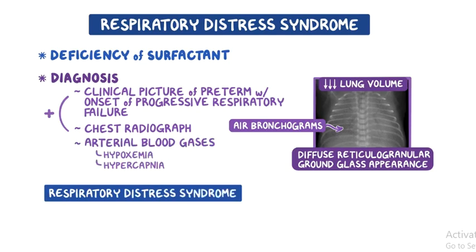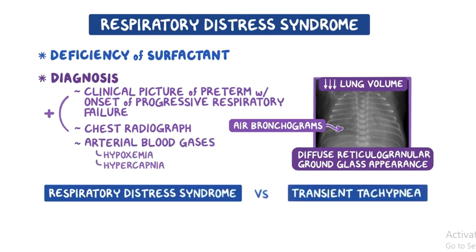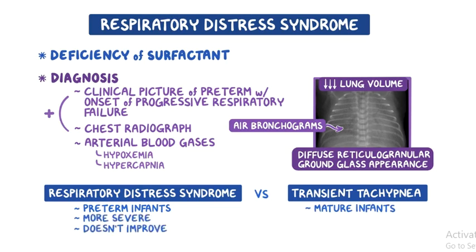Respiratory distress syndrome also needs to be differentiated from transient tachypnea of the newborn. Respiratory distress syndrome is seen more often in preterm infants, unlike transient tachypnea of the newborn, which is usually seen in more mature infants. Infants with RDS also tend to have more severe respiratory distress that doesn't improve quickly, unlike those with transient tachypnea of the newborn.